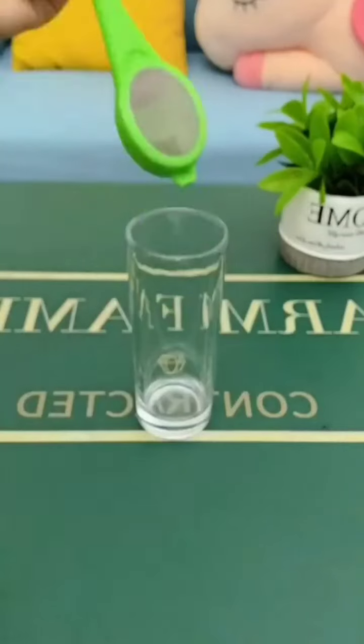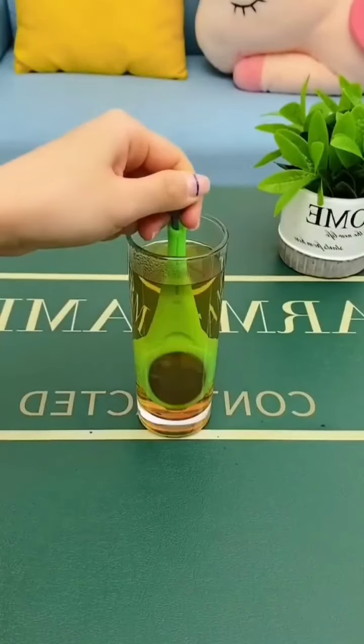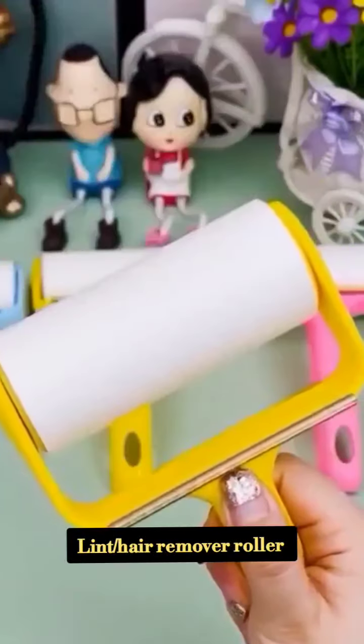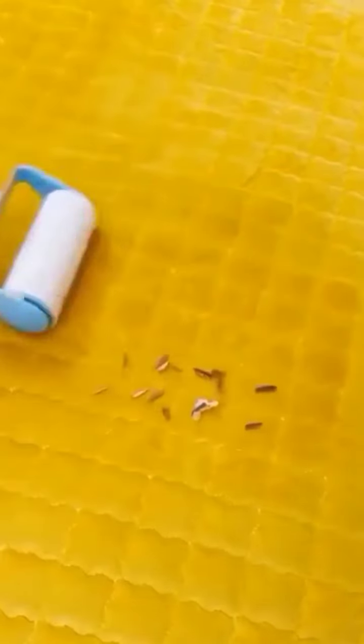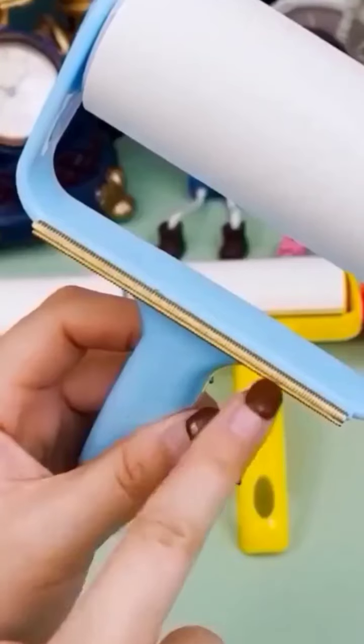Next is a green tea infuser. It is a good product. You can also use this roller to clean surfaces.